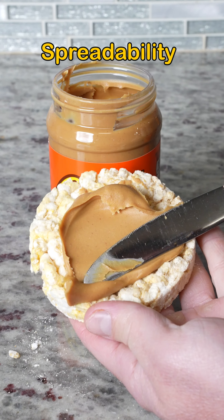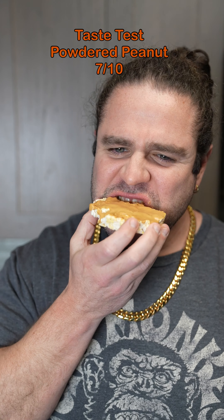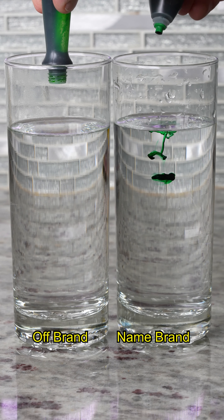Real peanut butter versus powdered peanut butter: spread test and taste test — and let me tell you, they were both good!